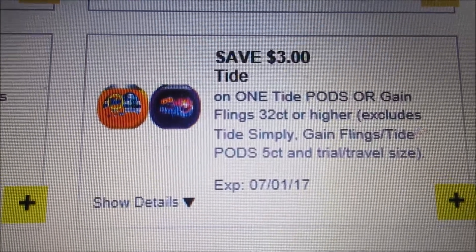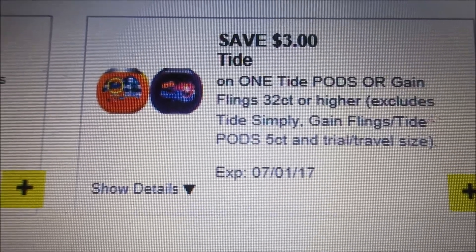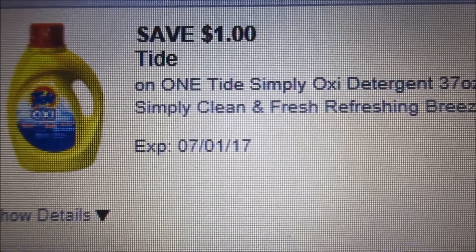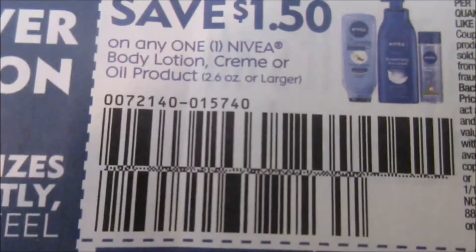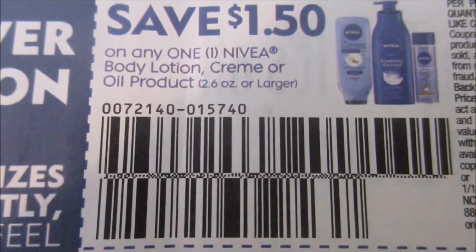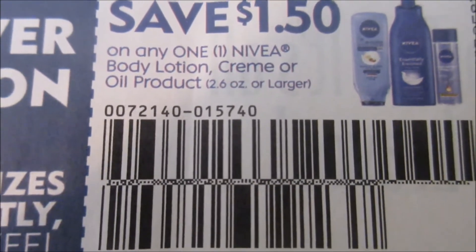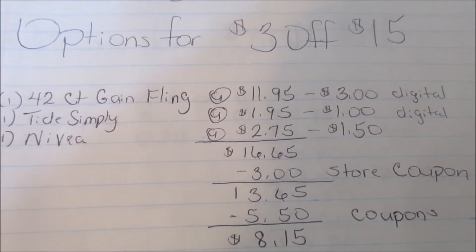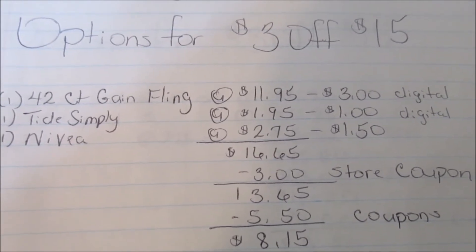This is the coupon you're going to be using for your 42-count Gain Flea. This is the coupon you are going to be using for your Tide Simply Oxy. This is the coupon you're going to be using for your Nivea — you are going to be getting the 2.6 oz moisturizing cream. You are going to use your store coupon; after that comes off, that leaves a total of $13.65.